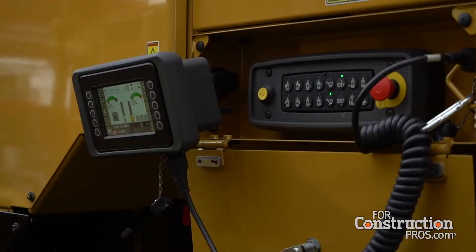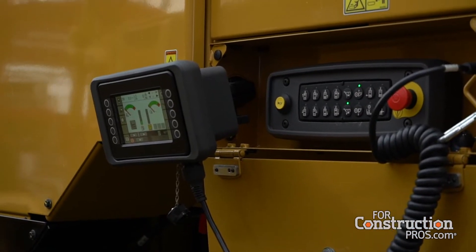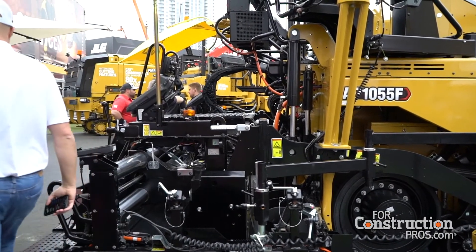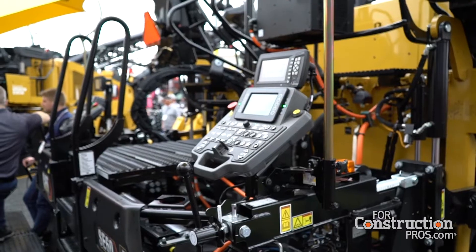From a technology standpoint, we are unveiling at ConExpo this year our Command for Compaction technology — the very first soil compactor in the industry that is going to operate semi-autonomously. You are setting up some parameters and that machine is basically running semi-autonomously, reading the compaction parameters and knowing the distance it has to travel. Really exciting introduction for us this year.